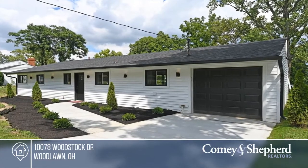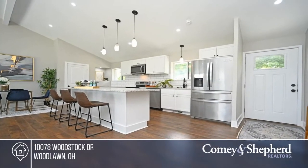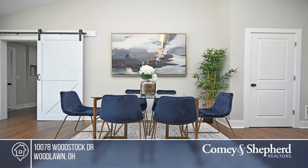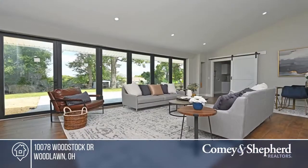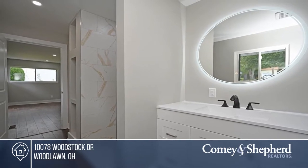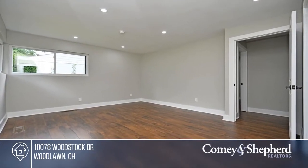This stunning, updated ranch boasts a kitchen with new stainless steel appliances, granite countertops, and a pantry. Enjoy an open floor plan with walls removed to provide a light and airy interior, with hardwood floors, floor-to-ceiling windows, and new lighting. There are 3 bedrooms and 2 updated full baths. With updated plumbing, siding, gutters, and roof, this home is truly move-in ready. Your new home is just a phone call away. Call Andrea for more details.